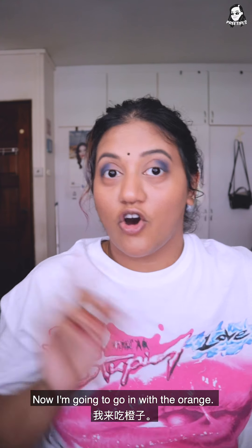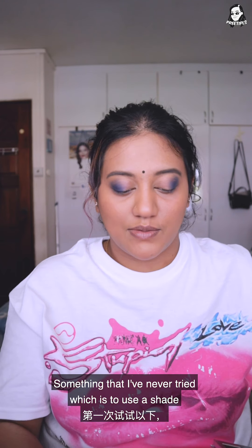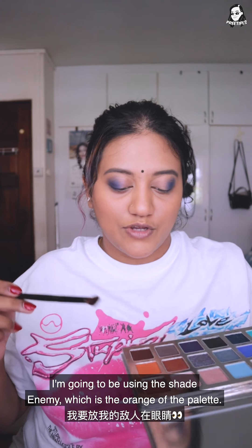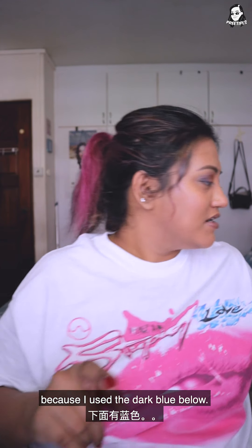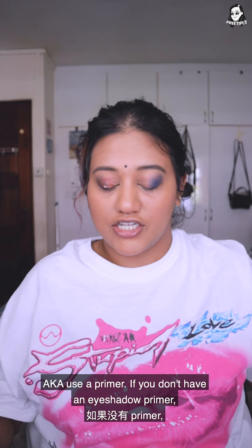The outer corners are done. Now I'm gonna go in with the orange. Usually you'd go in with a lighter transition shade but I'm gonna do something I've never tried — using a shade that is completely not traditional, a whole different shade. I'm going to use Enemy, which is the orange of the palette. I'm gonna put that in next and for the inner corners I'll go in with Peace, which is the turquoise shade. The color isn't popping out as much as I'd love because I used the dark blue below, so I'm gonna do what any makeup artist with a brain would do and use a primer. If you don't have an eyeshadow primer, you could also use a concealer. Oh my gosh, big difference!